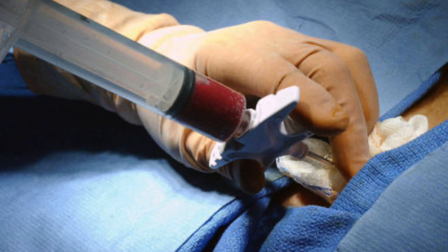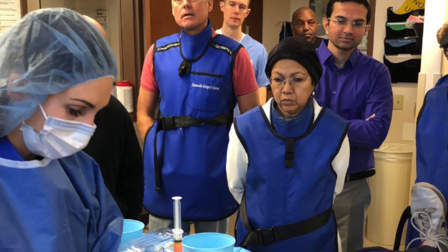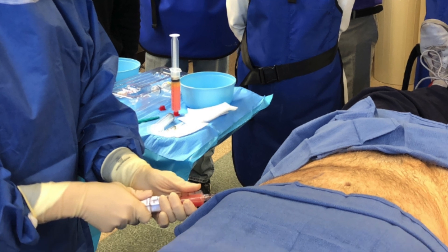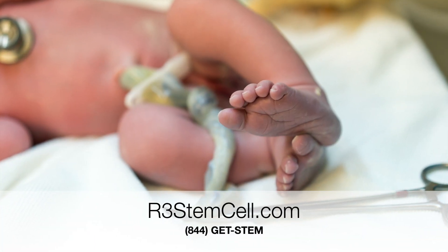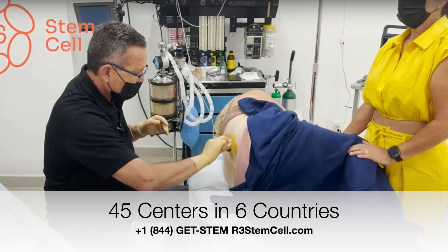Now let's talk about stem cells. A stem cell biologic can come from yourself — such as bone marrow in the pelvis or from fat tissue, adipose — and the process involves isolating those stem cells, concentrating them, and then giving them back to the patient. That's called autologous stem cell therapy. Allogenic stem cell therapy involves tissue from a donor, mostly umbilical cord tissue, which is chock full of stem cells, growth factors, and exosomes — a whole orchestra of regenerative elements — which get concentrated and then given to patients.